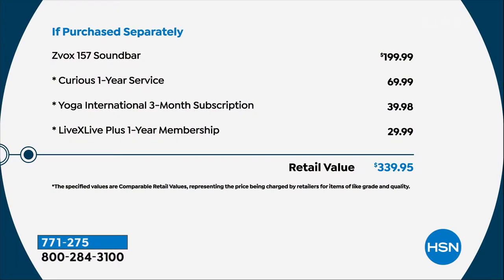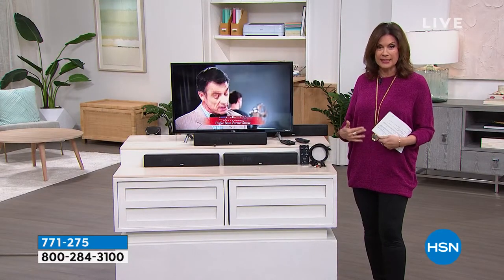When I talk about the incredible value of this, look at what you would normally pay. Just for the Zvox, normally up to $200. We're also including a one-year Curious service, a $70 value, Yoga International, LiveX Live Plus one-year membership — all those extras. But most importantly, we're giving you a tremendous discount off the Zvox itself to bring the price now under $119.